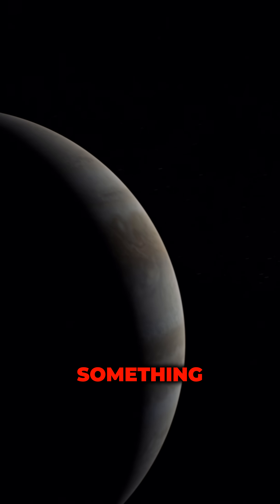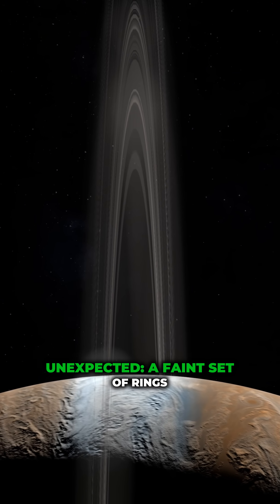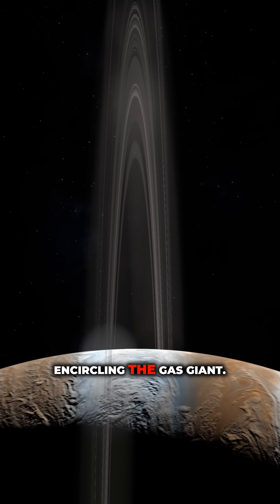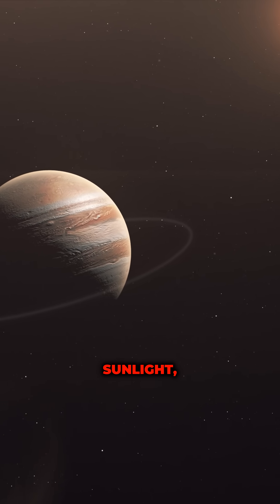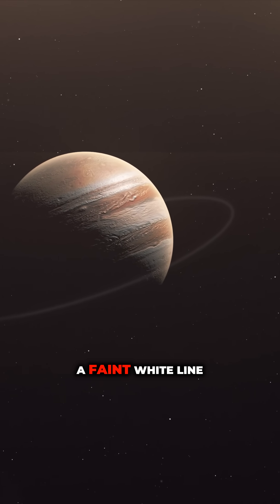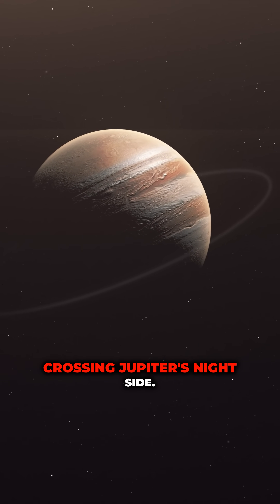Jupiter is surrounded by something unexpected: a faint set of rings encircling the gas giant. These rings sparkle in sunlight, appearing as a faint white line crossing Jupiter's night side.